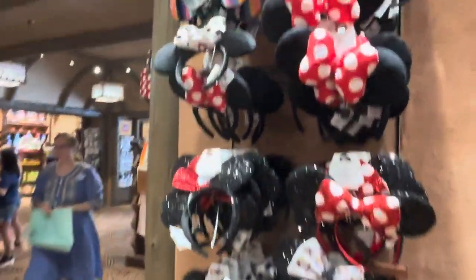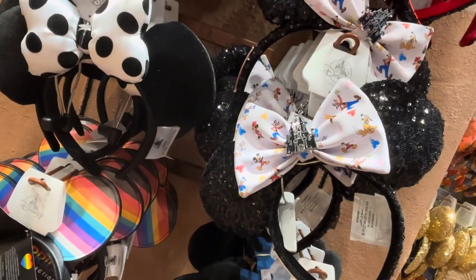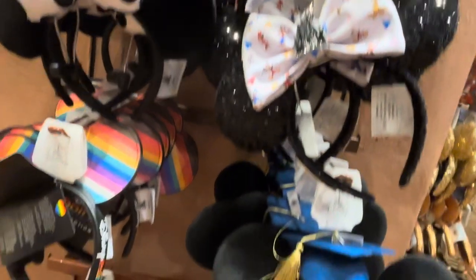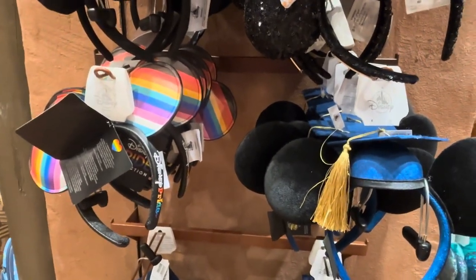And then they have kind of standard ears or mini ears — these are named a little differently. And then there's all the graduation ears. I have two graduating, so we've done some of our graduation stuff.